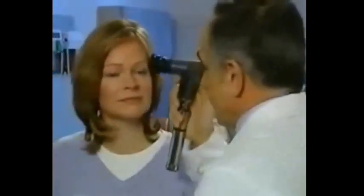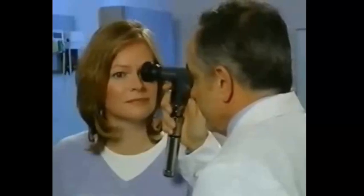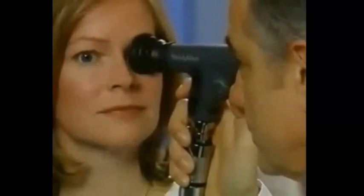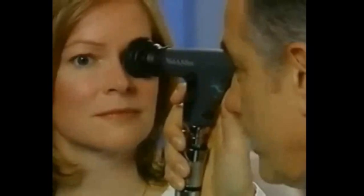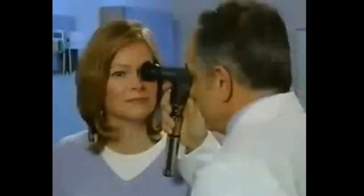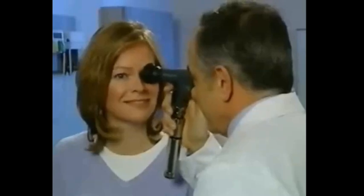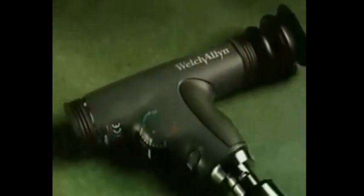After examining the right eye, just repeat the procedure for the left eye. Here's another unique feature of the Panoptic: if your vision is strongly dominant in one eye, then unlike a standard ophthalmoscope, you can use your dominant eye even when looking at your patient's opposite eye. If you're right-eye dominant, for example, you can use your right eye to examine both of your patient's eyes. This is possible because of the increased distance between practitioner and patient provided by the Panoptic. As with any technique, the more you use the Panoptic, the more proficient you'll become at performing the exam.